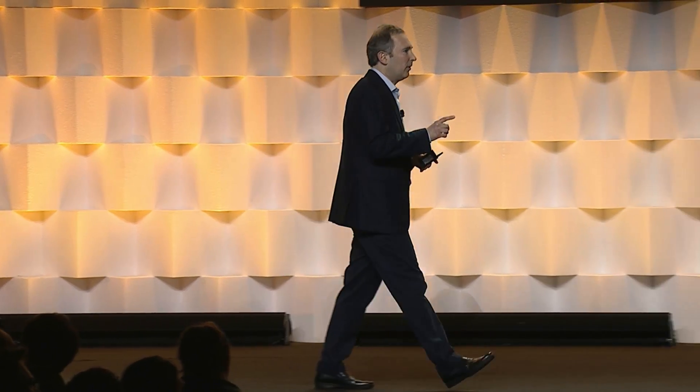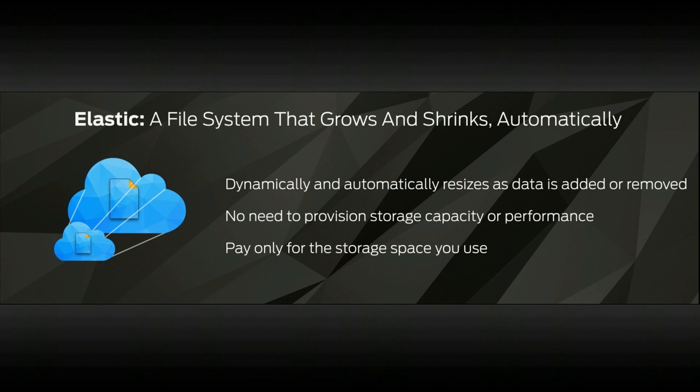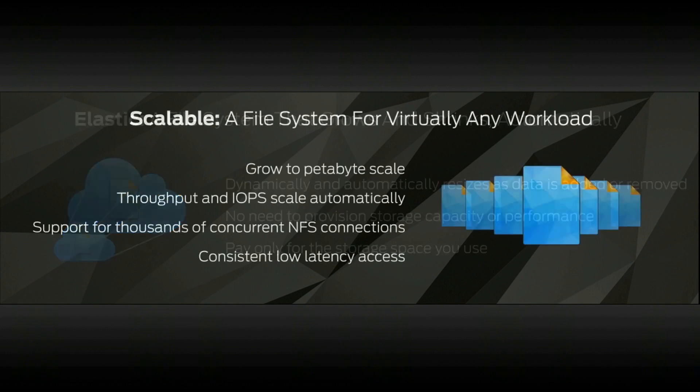It's simple and elastic. It allows you to dynamically and automatically resize your file system as you add more files. Similarly, it allows you to shrink when you actually remove files, which effectively means that you only pay for what you use.